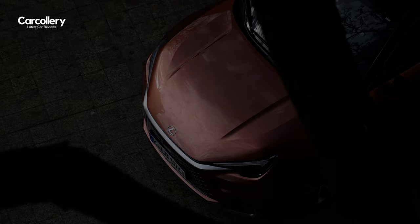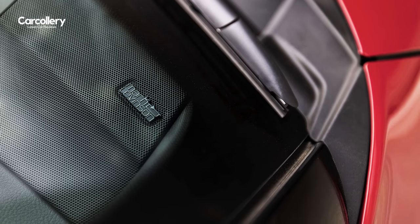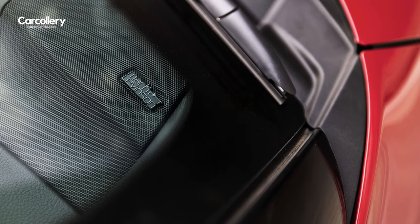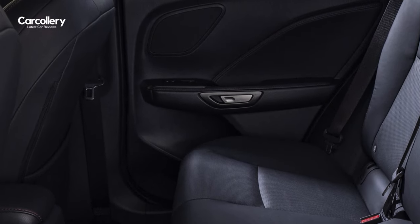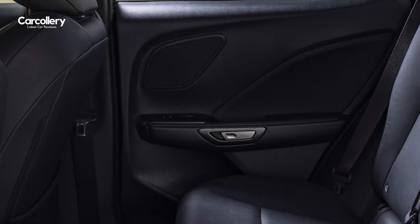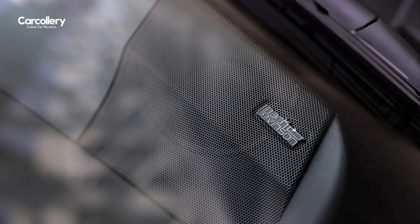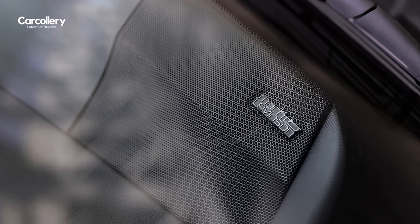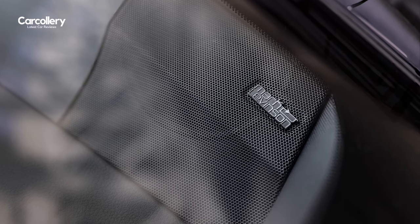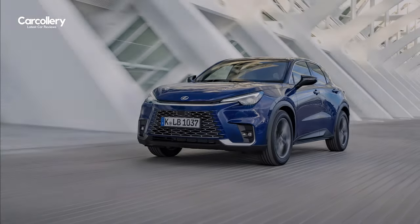Mark Levinson, Lexus's exclusive audio partner, has designed an optional premium system for the car featuring an array of 13 optimally positioned speakers. The system comprises ten 9-centimeter unity speakers each with an integrated tweeter, plus 22.9-centimeter woofers in each of the front doors and a 22.4-centimeter subwoofer beneath the luggage compartment floor.